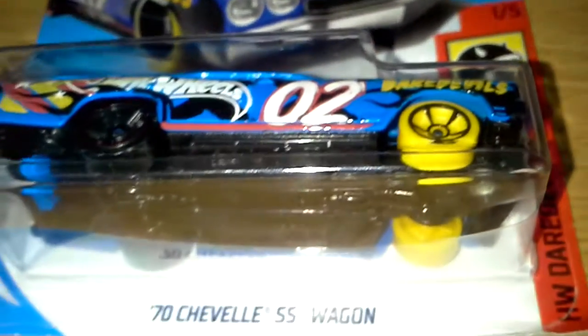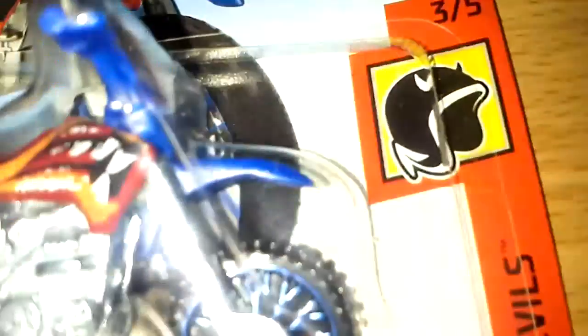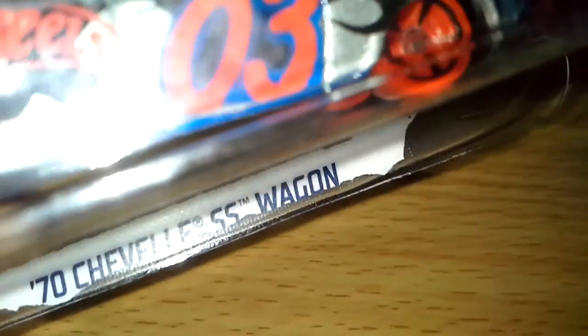Just look at this title. What does it have at the end? Just look at this too. You could probably compare it already. Now we're moving up to the real Hot Wheels. Does this compare anything to you? It probably does. It's the 70's Chevelle 55 Wagon.